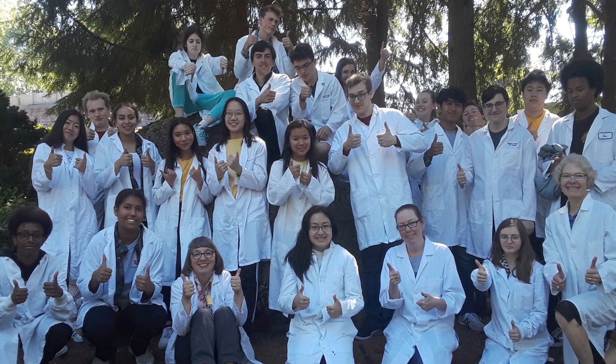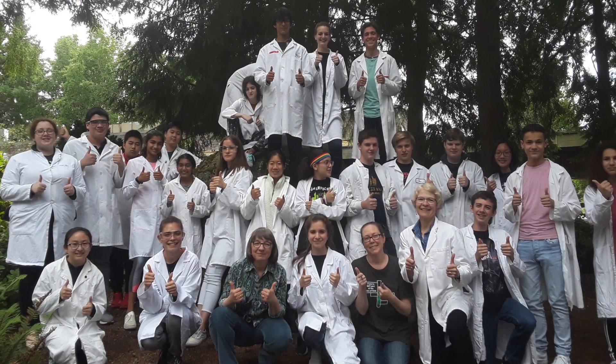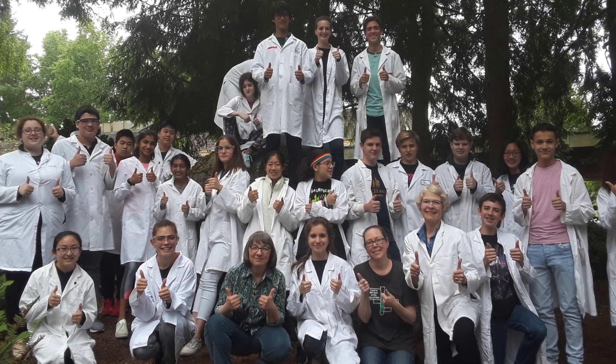We do have financial aid available based on financial need. We don't want the financial aspect to discourage any student from enrolling in Project Biotech.